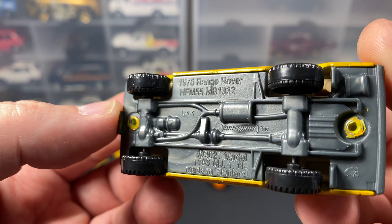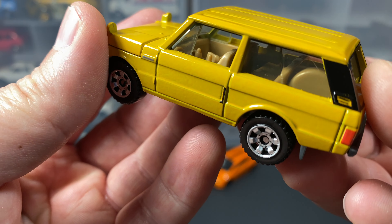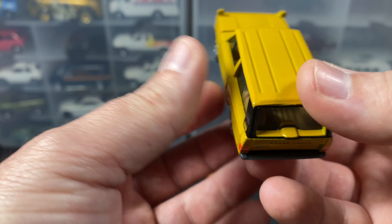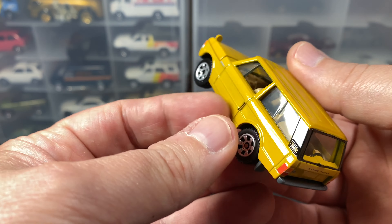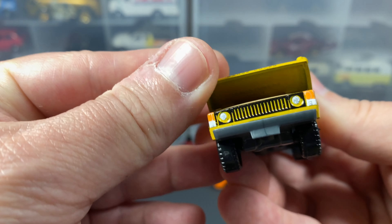Let's look at the base before we get into the opening hood. Turning it upside down — fairly detailed plastic base, the usual Matchbox wheels, metal body. The interior is left-hand drive, so this would have been for the US market.